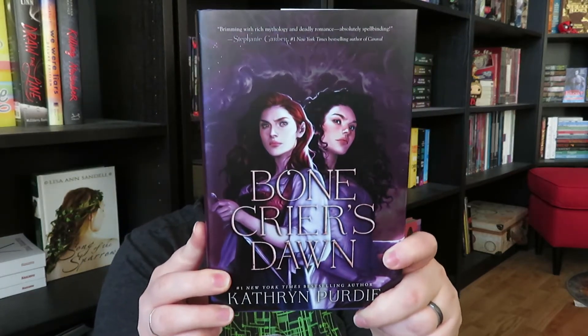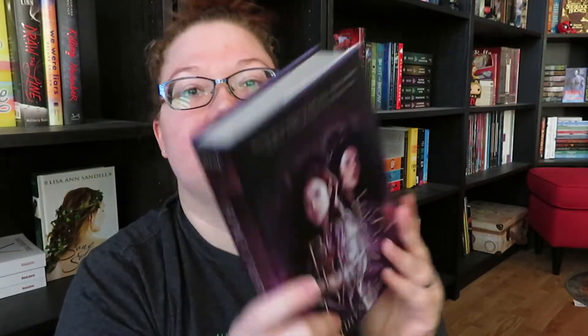However, I do have an Owlcrate book here, and that is going to be Bone Crier's Dawn by Katherine Purdy. This is the Owlcrate edition of the sequel to Bone Crier's Moon, which we received last year in an Owlcrate. I have not read it yet, however I did want my books to match because they are so gorgeous. I absolutely love the way that they've done these Owlcrate ones — they've taken the original art for these books and brought them more to the forefront, like they've zoomed in a little bit. This one has silver edges. So even though I have not read the first one yet, I did have to pick this up before they were out of it because I did not want to have mismatched books.